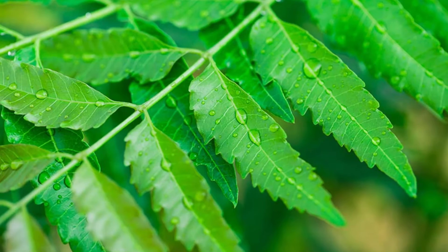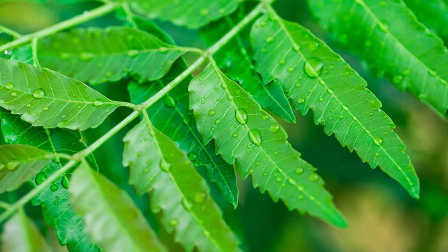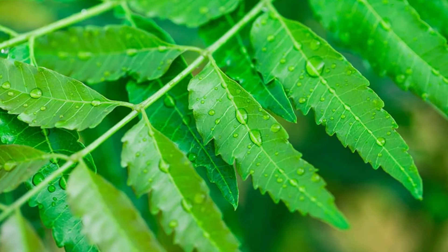Ninth fact: Neem Tree. Neem is perhaps best known for its medicinal properties and is used in the preparation of many kinds of cosmetics.